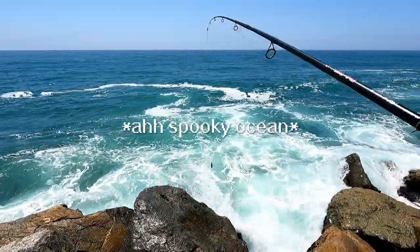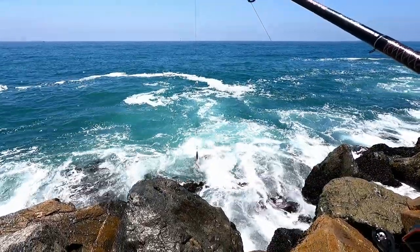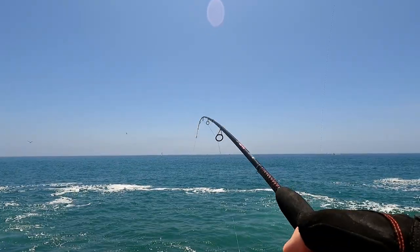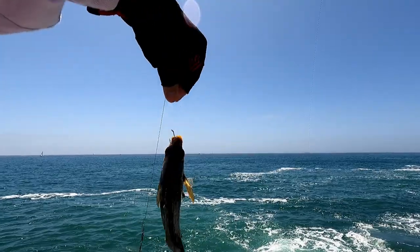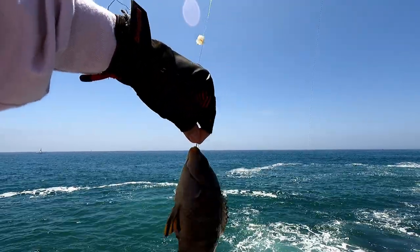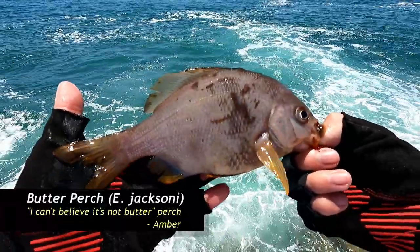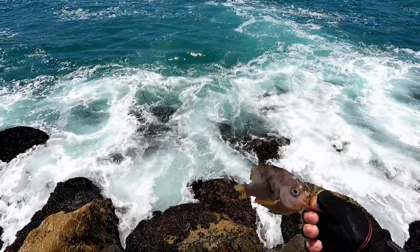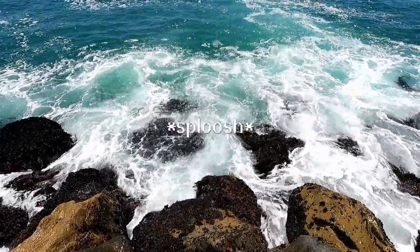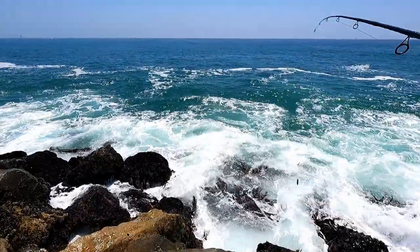Now for the Ugly Stick GX2 — high-low rig, size 6 hooks, 3-ounce torpedo. Fish on? Yeah, fish on! That was quick. It's a little black surf perch, or what I like to call a butter perch. Exactly what we're looking for. But this guy's pretty small — let's lay him back. What a cool looking fish though. Thanks for playing, Mr. Surf Perch.